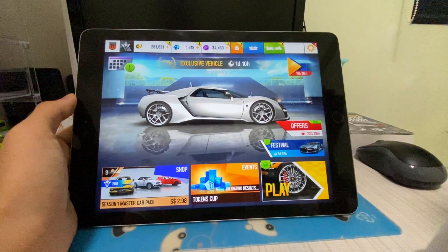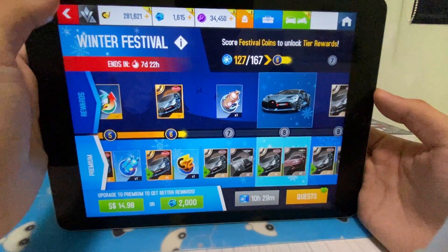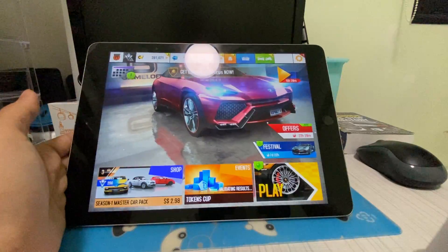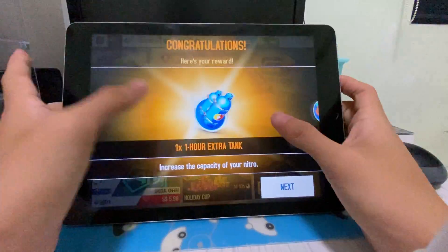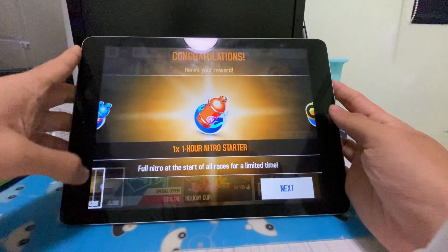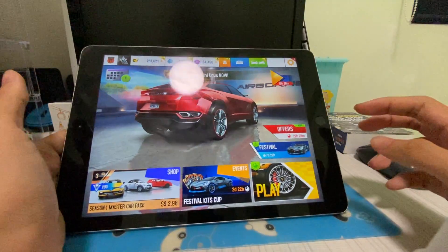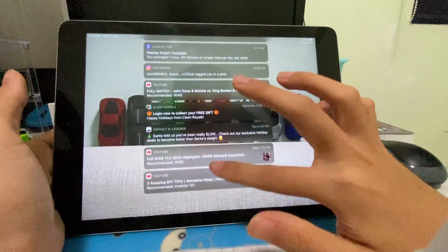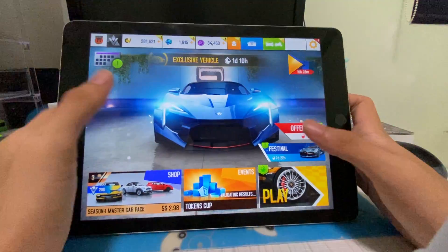By the way, I'm using the 0.5x camera zoom on the iPhone 11 Pro because my desk is really small and I don't have much space. Anyway, back to the video — if you want to play games, watch videos, or stream things, the iPad still holds up well.